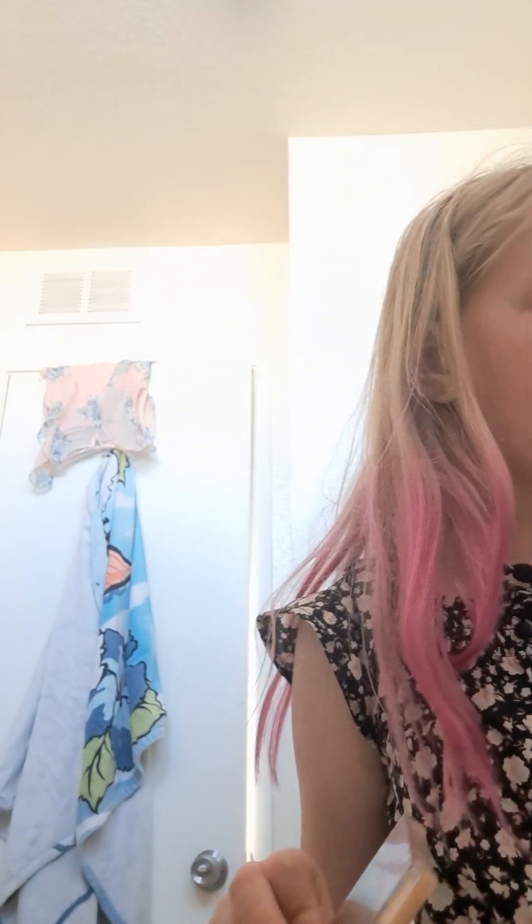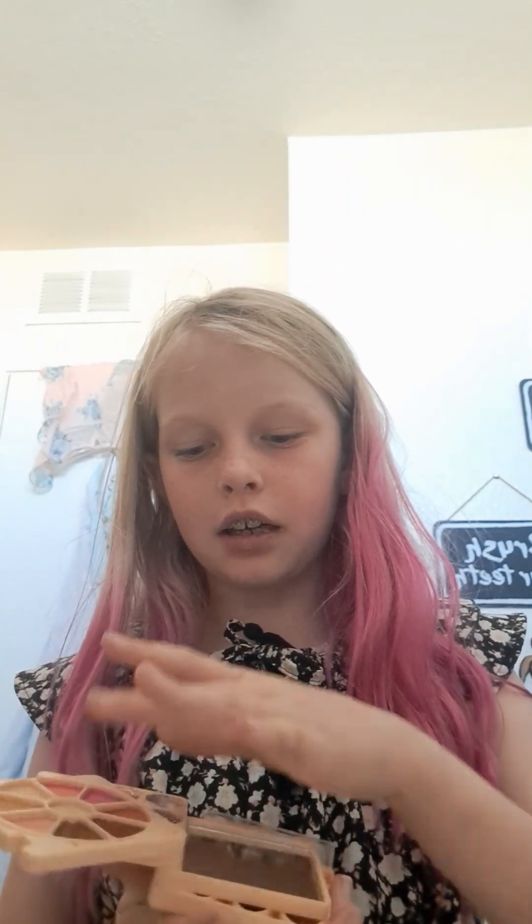Next we're going with a palette for eyeshadow. Let me put this back and grab all my eyeshadows — every single one. I have a lot! I have this brown one, this one with browns and golds, a pink-brown palette, a green palette, and this brown-blue palette. And then the one I'm most scared of — we have no idea what color it'll be.